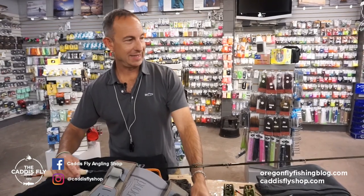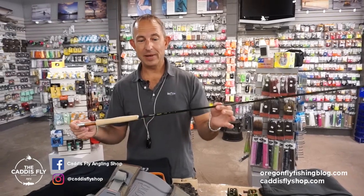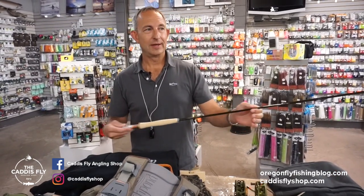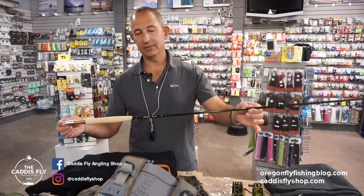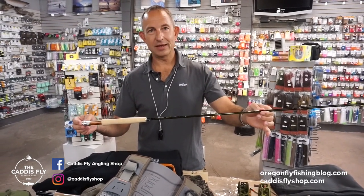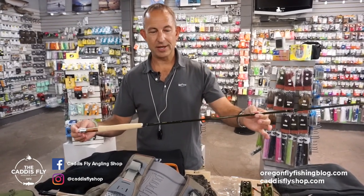Just out — I think these came in today — Trout X. This is the next step up in terms of graphite modulus rod from Echo. A little faster action, but still a really wide sweet spot. Really good looking rods too. These kind of eclipse the cosmetics of anything Echo's had out yet, but we're still under $400 here. Echo Trout X.